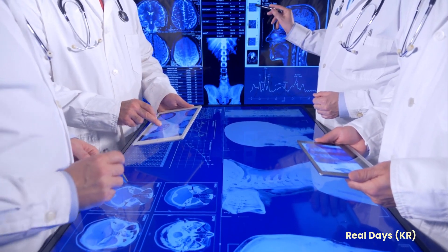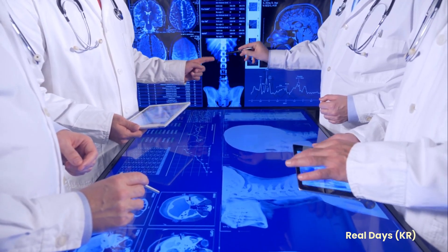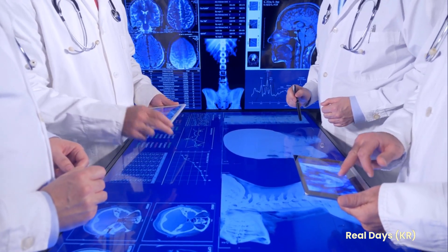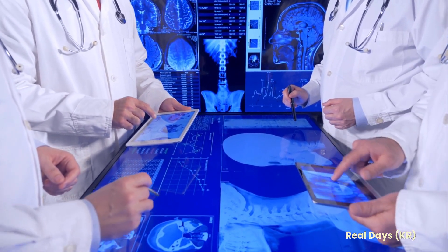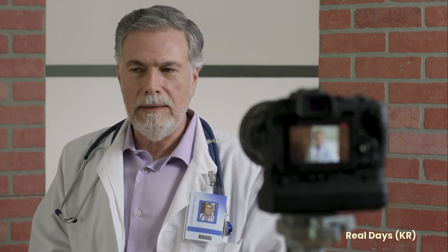The technology also enables doctors to see medical information on their glasses, such as a patient's x-rays, a warning that a patient is allergic to an antibiotic, or live information such as a patient's blood pressure. It can also be used to broadcast an operation live using remote video support, which allows doctors and medical students to watch top surgeons at work and learn new techniques.